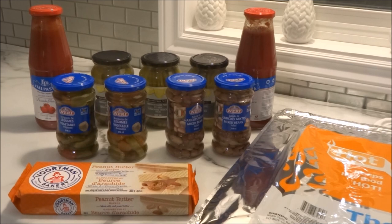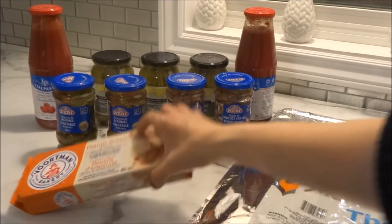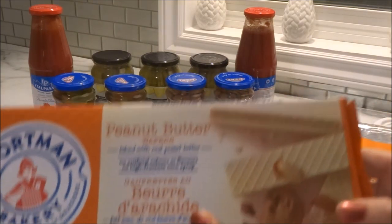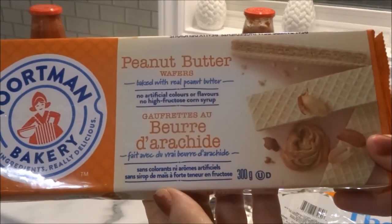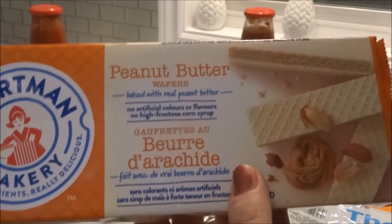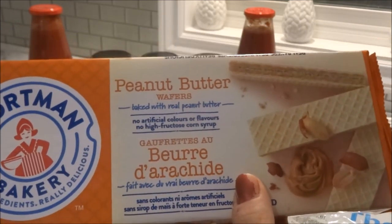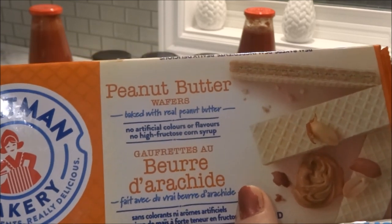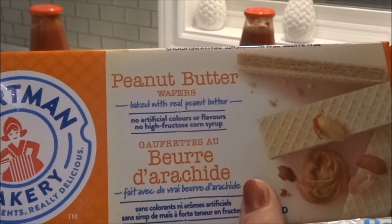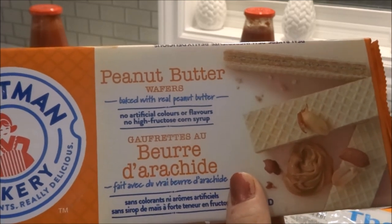To begin the Dollar Tree haul, I'll start with the items I purchased at the first Dollar Tree, which pretty much were the food items. I picked up this package of peanut butter wafers from Bortman Bakery. I've tried different flavors before but never the peanut butter wafers, so I'm excited to give these a try. They are baked with real peanut butter, no artificial colors or flavors, and no high fructose corn syrup.